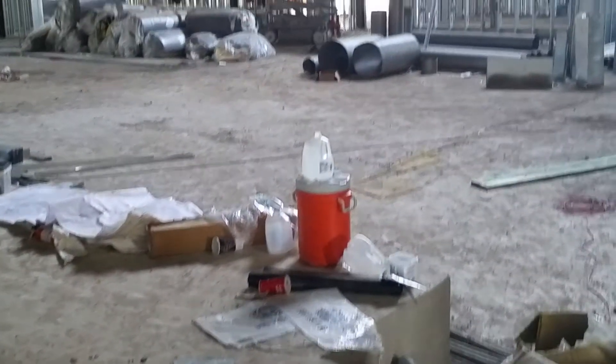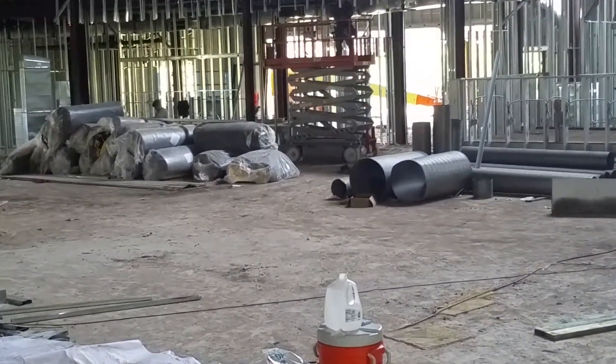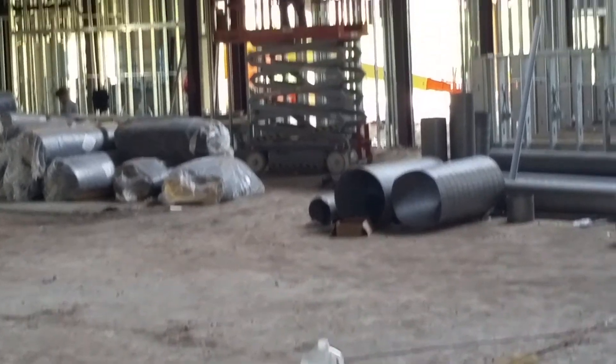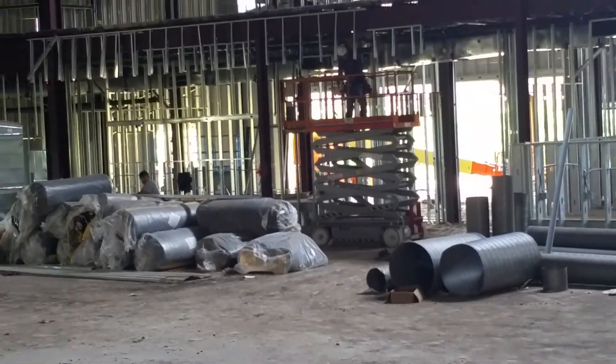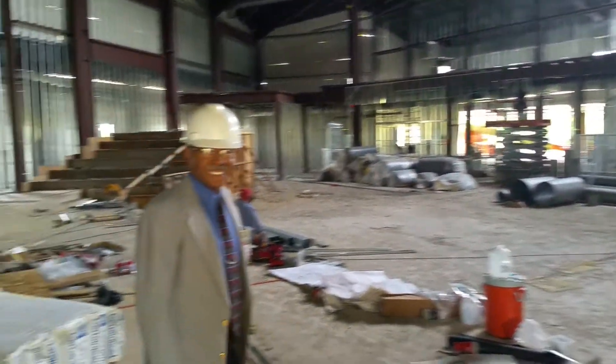We're on the inside of the structure at this time, ladies and gentlemen. And Elder Walford is going to give us a rundown of the work that's being done and what is actually going on.